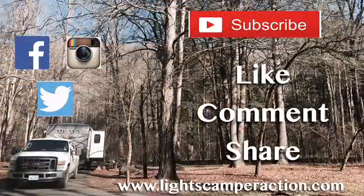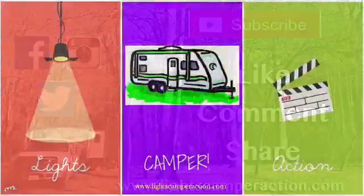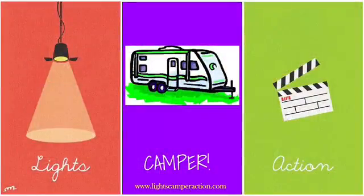If you like our videos, please give us a big thumbs up and subscribe to our channel, and leave us a comment — we love hearing from you. Follow our videos on Facebook, Twitter, and Instagram. Life Camper Action.